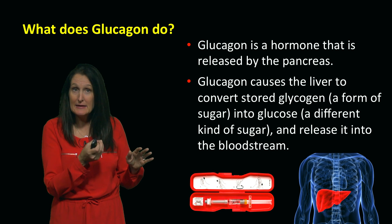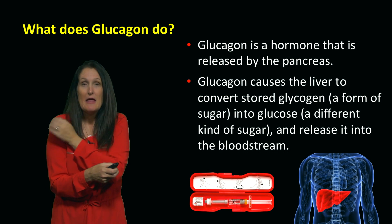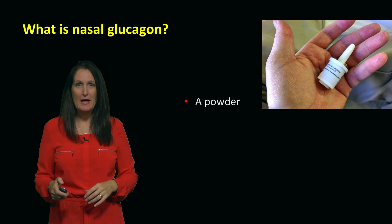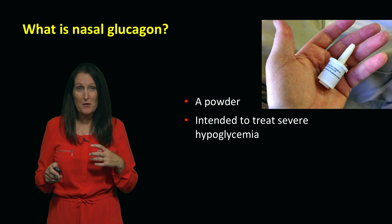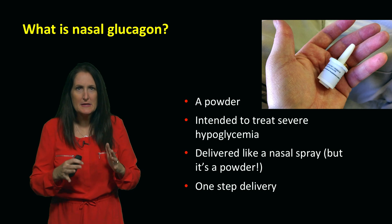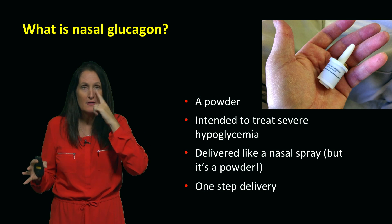Which means you have to take the liquid that's in the syringe, mix it with the powder, draw it back into the syringe, and administer an intramuscular injection. That's pretty frightening for many parents. So what's on the horizon? Nasal glucagon. This is a powder delivered in the form of a nasal spray. It's used to treat severe hypoglycemia and it has one-step delivery — none of the mixing, none of the injecting. This is like a nasal spray that you'd pick up in the supermarket. In one shot, it's delivered into the nose.